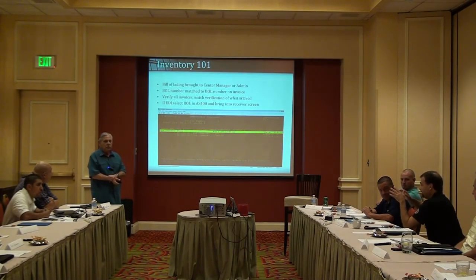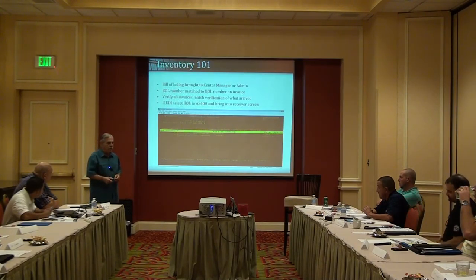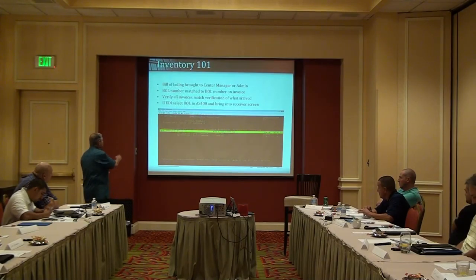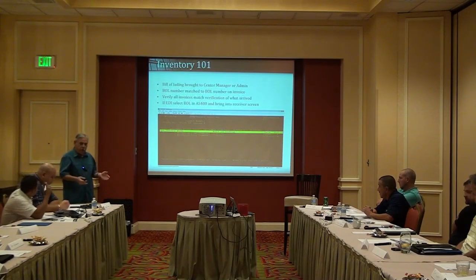The warehouse person who unloaded will either circle the number saying 'yes, I got all these,' or write that he only got nine. Regarding whether manufacturers have thought about putting radio frequency tags on tires for automatic inventory counting — once we get into scanning, there will be barcodes on the tires and that exact thing will happen. It's being tested now in certain locations. New tires are easy; it's the retreads we're having an issue with.